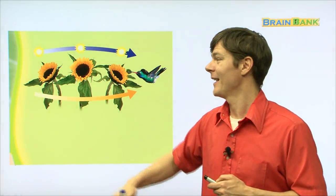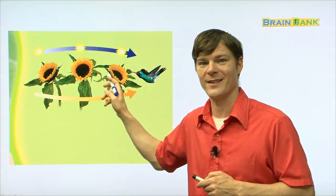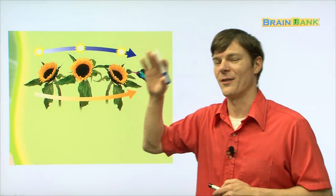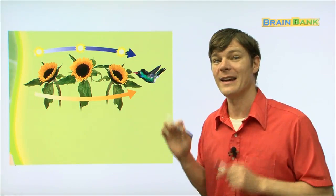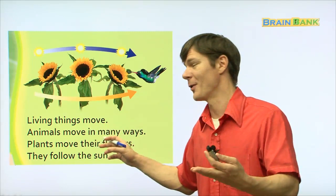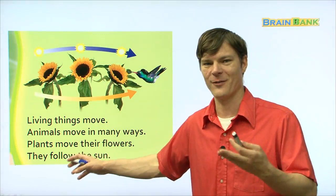Here you can see the sun going from here to here to here. And so is this flower — this sunflower. Do you know what sunflower is in Korean? Hebaragi. So the sunflower moves like this — it follows the sun. And this right here, this bird is called a hummingbird. It's also moving — it's flapping its wings and it's flying. Living things move. Repeat with me: living things move. Animals move in many ways. Plants move their flowers — they follow the sun.